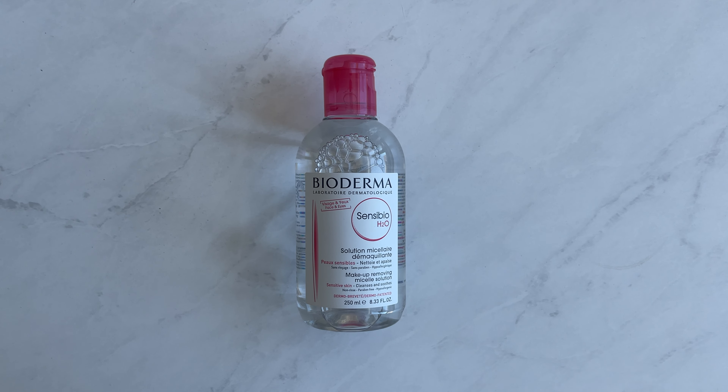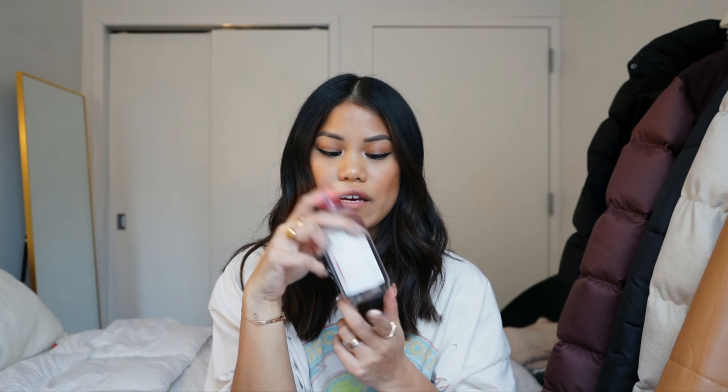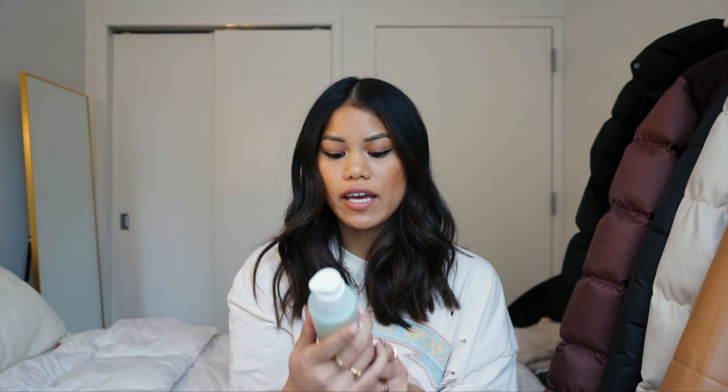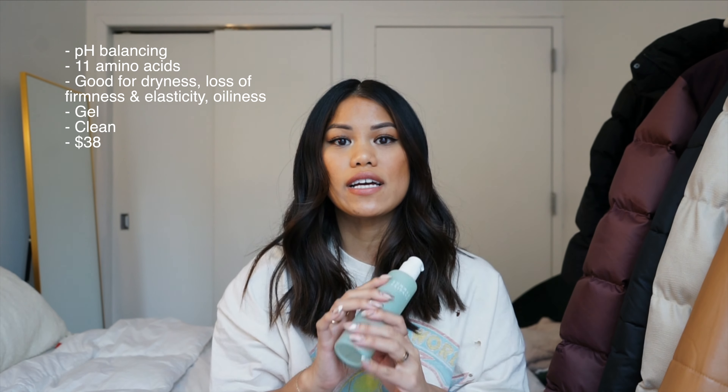On the days that I wear makeup I always double cleanse. I've been using the Dermalogica pre-cleanse for ages — I use both the pre-cleanse oil and the pre-cleanse balm. I also like the Farmacy green clean balm. By pre-cleansing you're able to get all your makeup and sunscreen off, and then when you use your face wash it cleans your face even better. Highly recommend double cleansing.